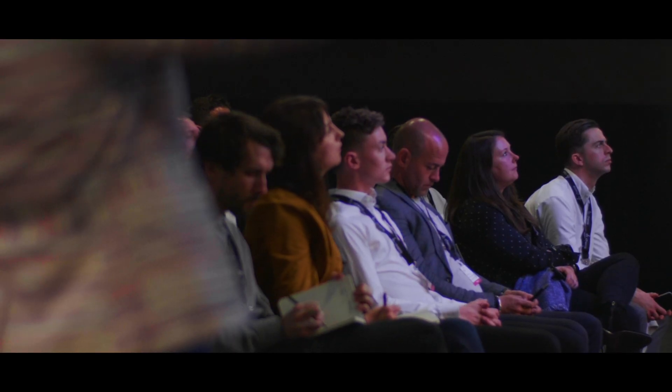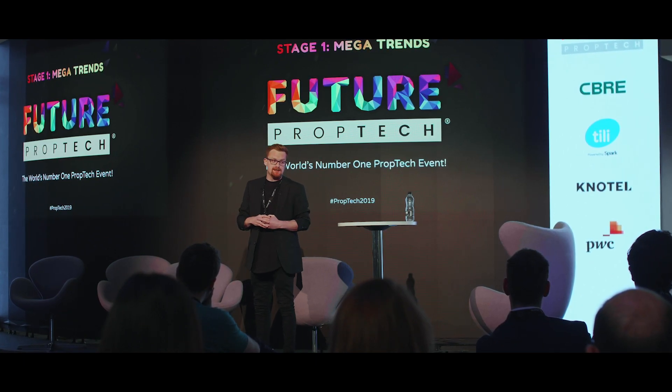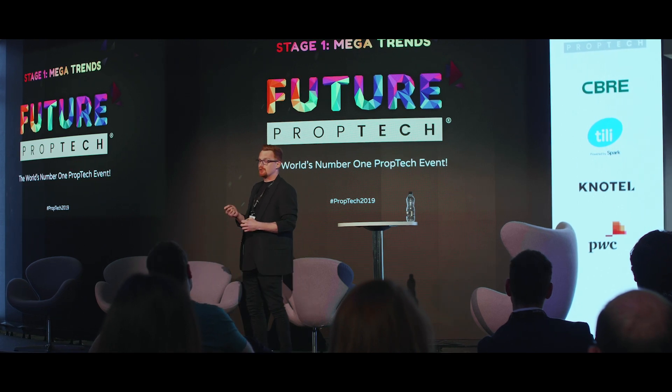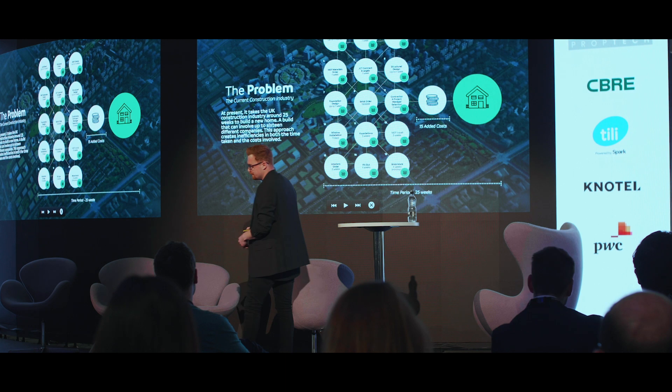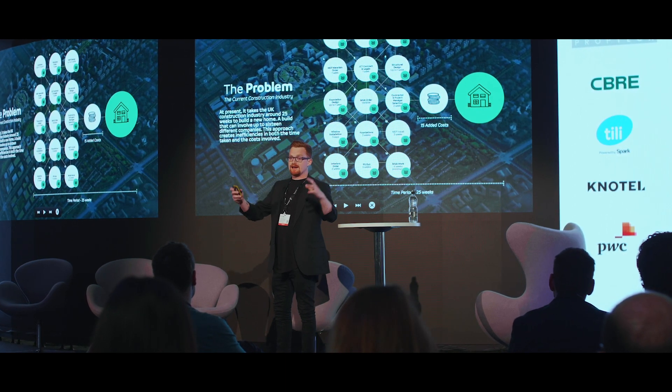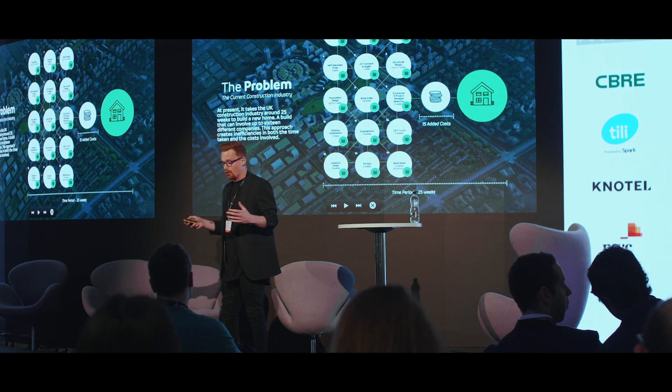When you look at the scale of environmental and economic building, scalability and affordability are key, but also in process to this are the environmental factors and social integration. The problem is that we have 25 current layers inside any development construction program, which is the traditional norm. We need to bring that forward.